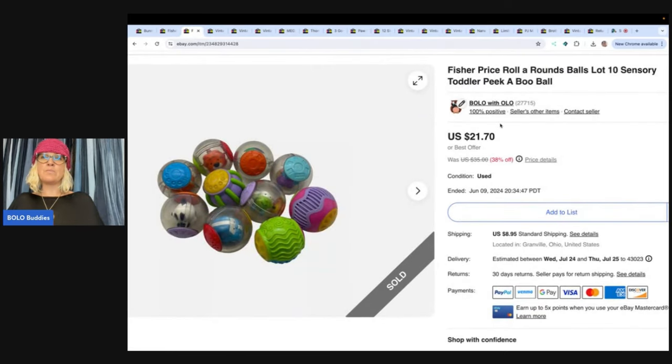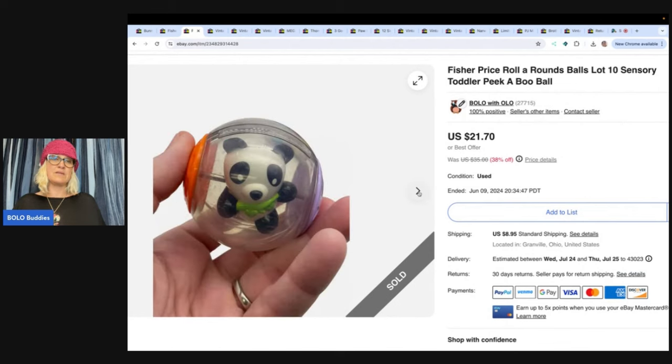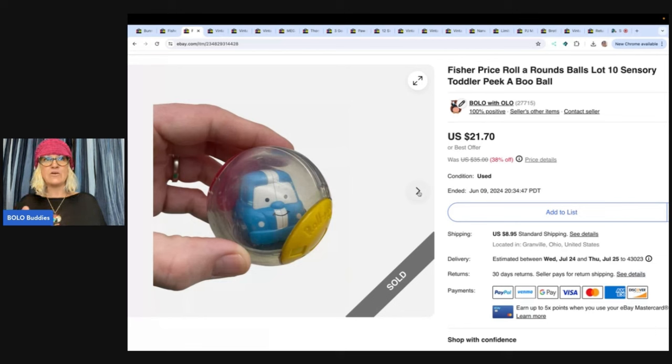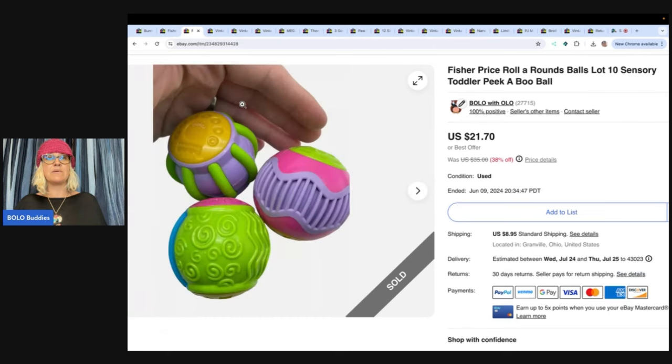These are Fisher Price roll around balls — they're sensory balls for kids. I always pick these up. They come in squares or circles, different brands, different prices on what their value is, so look them up. I got these at the Goodwill for $3, took a best offer of $18 for all of these, and the buyer paid shipping.